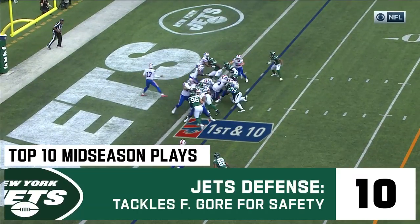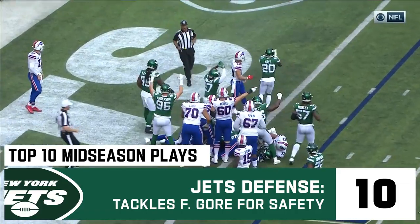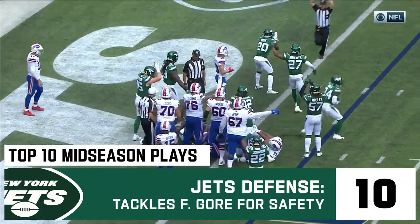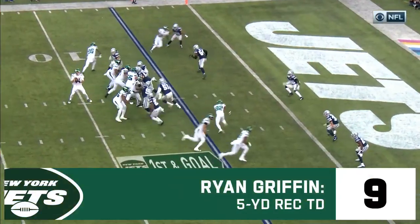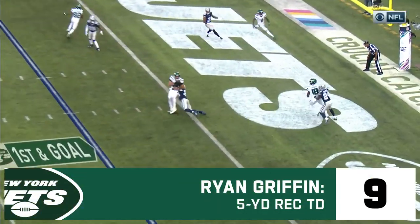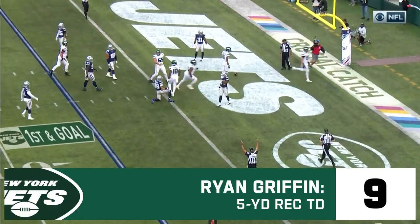Inside the ten, it's Gore, and first and ten drill at the line of scrimmage. The call of safety — almost exactly how he plays. Here's Darnold's throw to the goal line, and Griffin reaches back, and it's a touchdown.